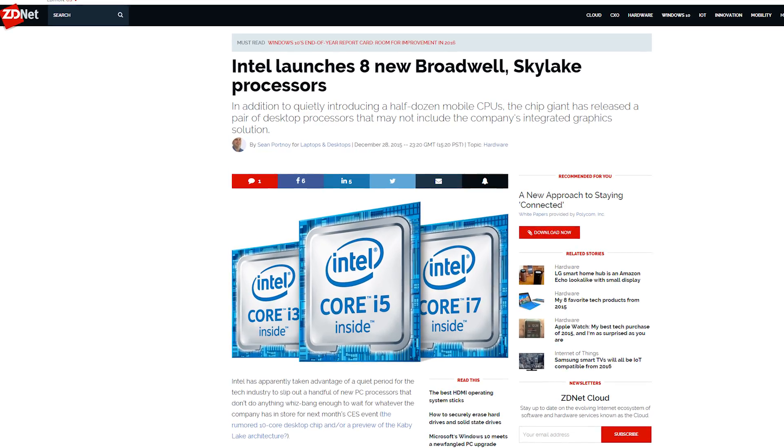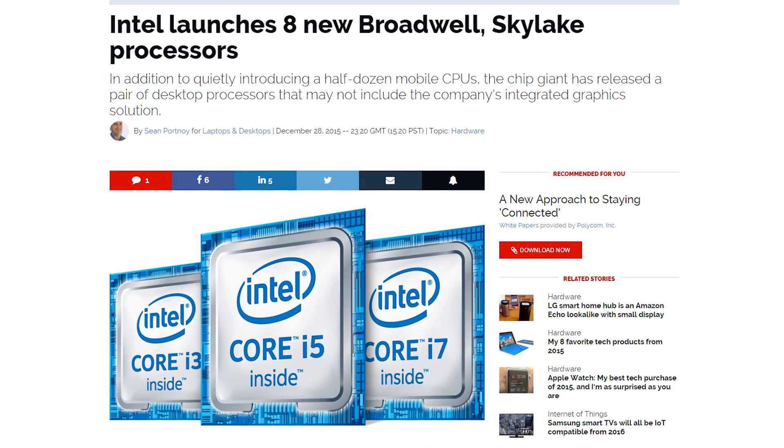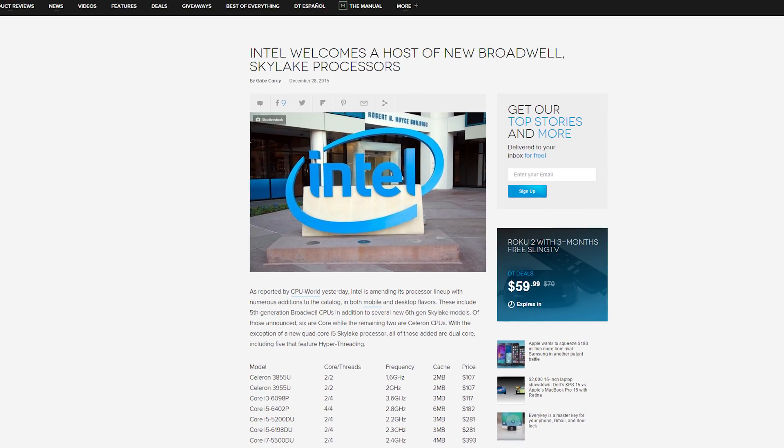Suddenly, a wild Intel appeared and unveiled eight new processors from both the Skylake and Broadwell architecture families. There's a number of new mobile chips, but perhaps the most interesting are the two new Skylake desktop CPUs: the dual-core Core i3-6098P and the quad-core Core i5-6402P.